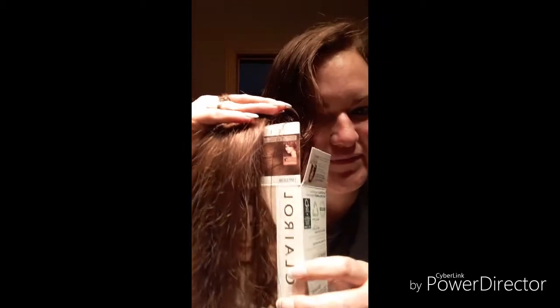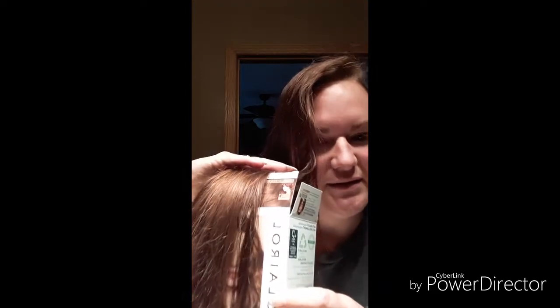So does it match the color on the box? I'd say it's pretty doggone close. I thought as I said in my first video that it wasn't going to be a whole lot different, but I can definitely tell that it's darker. I would say their photos are pretty true to color. Again, this is the Clairol Natural Instincts sent to me by Influenster for free to test and review. The color they sent me was light golden brown — 6G.